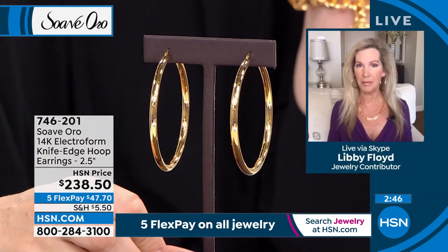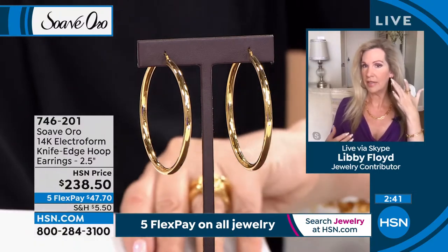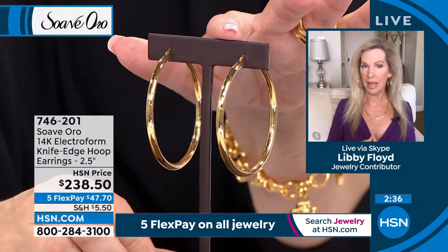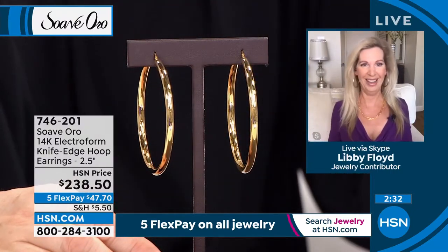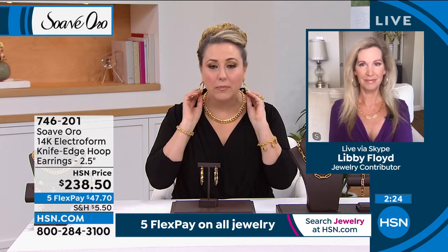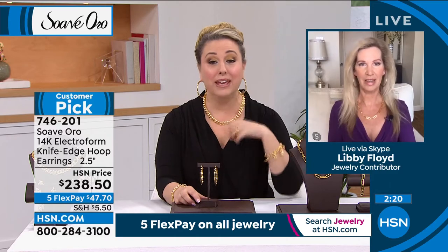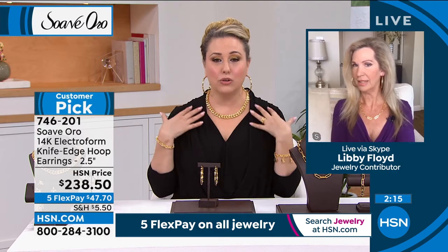That hinge that goes into the ear is all 14-karat gold — saddleback closure. Helen, you put these in and you feel different. Libby, you're wearing them now. She's got long hair — that's exactly how I'm going to wear them. When you've got longer hair and don't have a bigger hoop, they just get lost. These are the right size for Libby — they look amazing, emphasizing her gorgeous swan neck. For Orshi with longer hair, they immediately add style — like happy hour as opposed to corporate.